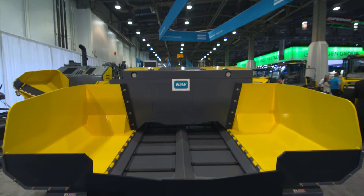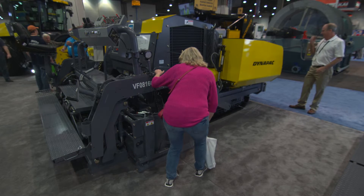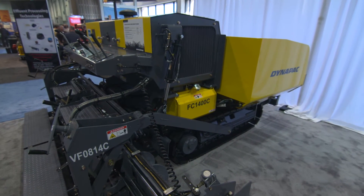Sophisticated simplicity is the mantra of Dynapack, and customer feedback on their new range of pavers and rollers has been overwhelmingly positive. We're launching three new products: FC1300C, FC1400C, and FC1600C. These are targeted mainly on commercial applications. For Dynapack, it's a new market segment.